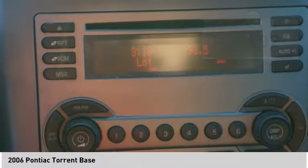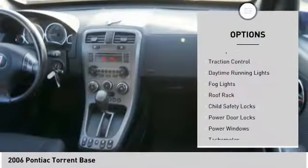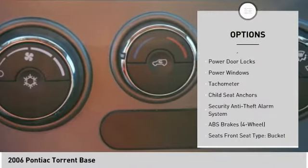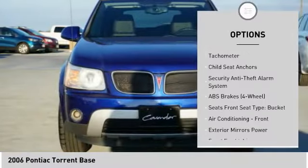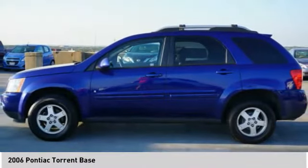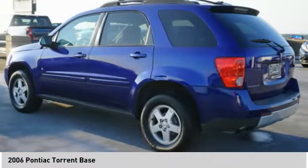Here are some of this vehicle's great options: rear spoiler, traction control, daytime running lights, fog lights, roof rack, child safety locks, power door locks, power windows, tachometer, and child seat anchors. Come see the car for yourself.